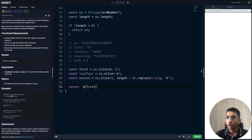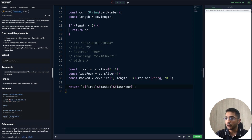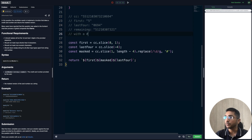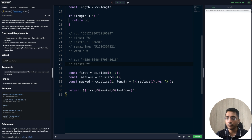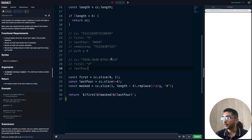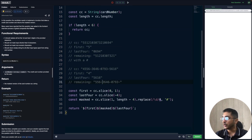Let's dry-run another example — a credit card with hyphens. Our cc is the full string, first is '4', last four is '5616', and the remaining middle string contains digits and hyphens. With the regex replacing only digits, it leaves the hyphens intact and replaces only the numeric characters with hashes. That handles the non-numeric character preservation requirement correctly.